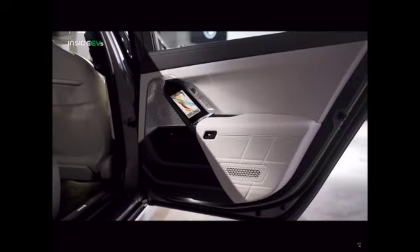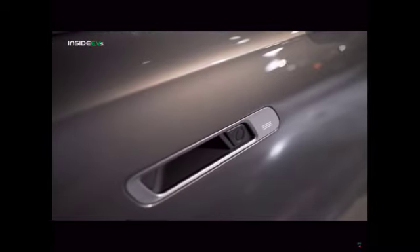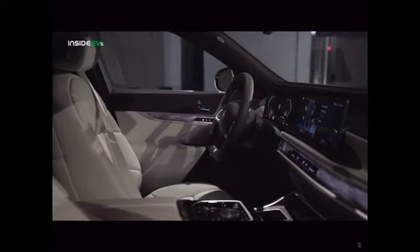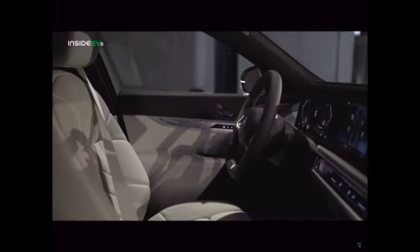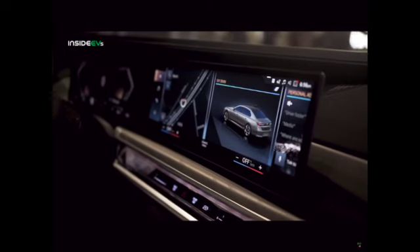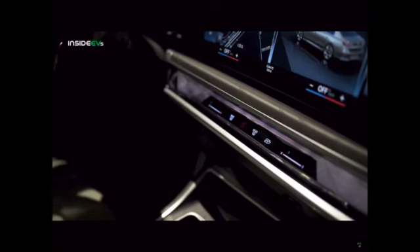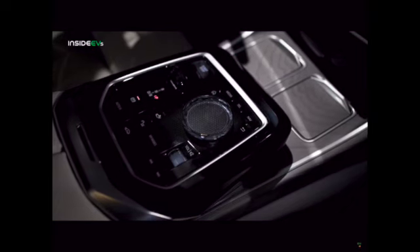The i7 xDrive60 has a 107-kilowatt-hour battery pack total capacity, with a usable capacity of 101.7 kilowatt-hours, which BMW estimates will deliver a 300-mile EPA range rating. When charging at home, the vehicle can accept up to 11 kilowatts, needing about 10 hours to fully charge from 0% to 100%. When DC fast charging, the i7 can accept up to 195 kilowatts — the same maximum charging rate as the BMW iX.